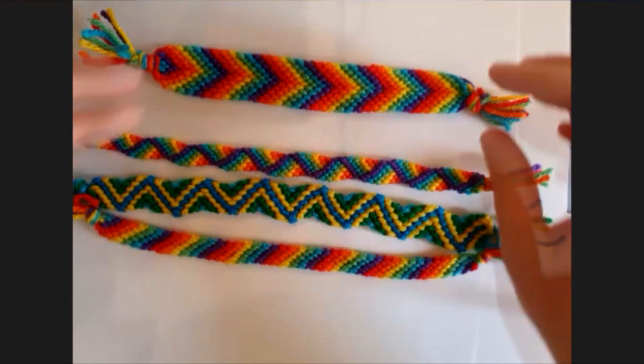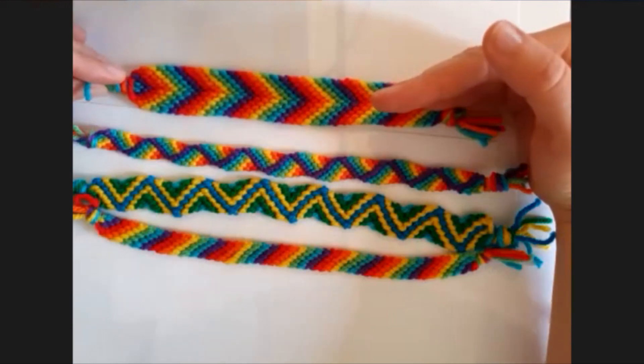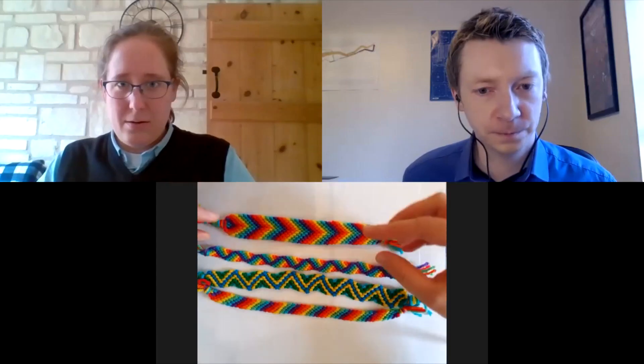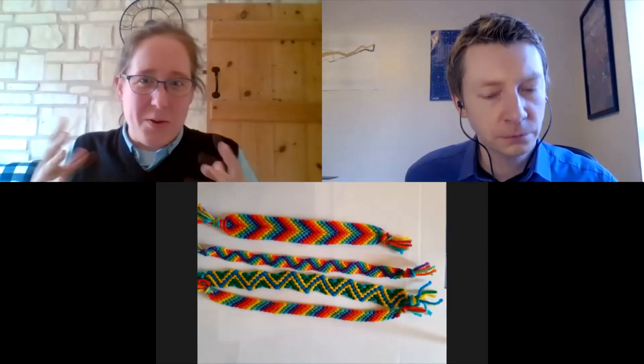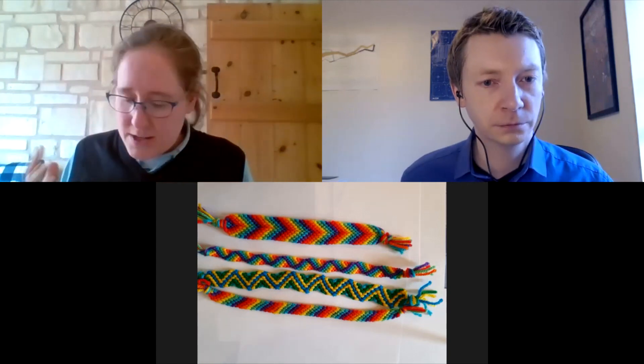Sometimes if you have one type of symmetry, or a couple of types, you get another one for free. So if you've got horizontal symmetry, like with the chevron one, you automatically have the glide reflection type symmetry — you sort of get that for free. So then you can think: how many different combinations are there? Sometimes if I have this one, then I get that one as well. So how many different possibilities are there?